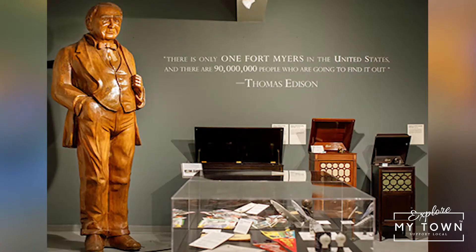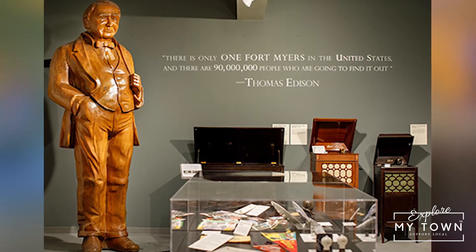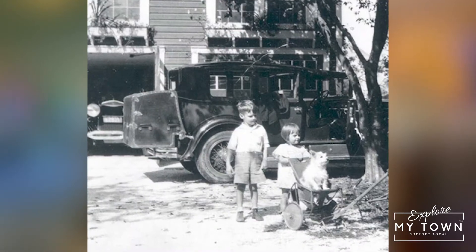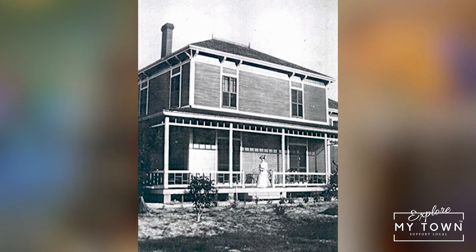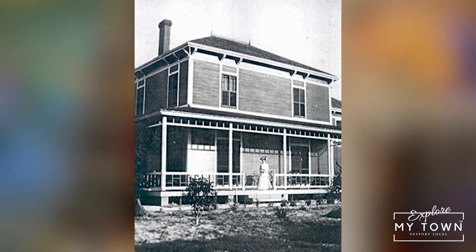Thomas Edison first arrived to Fort Myers in 1885. He traveled from New Jersey with his best friend and business partner, Ezra Gilland, and they stumbled upon this property for sale by a local counterman by the name of Samuel Sarland.